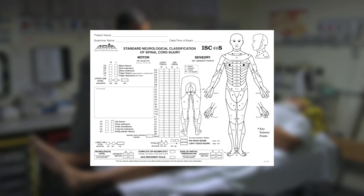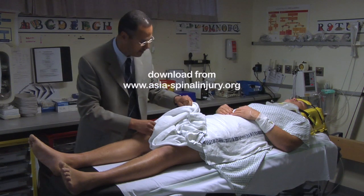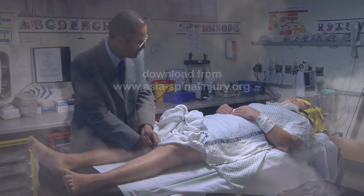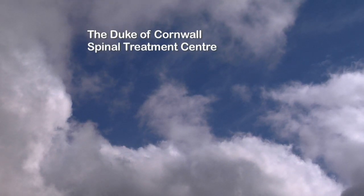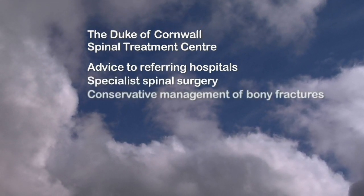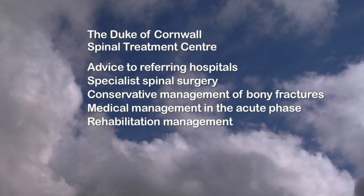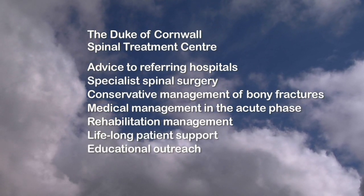The centre encourages the wider use of the ASIA Survey Form, an international standard record of a patient's status. It's invaluable when care planning, seeking advice or referring to a specialist centre. The Duke of Cornwall Spinal Injury Treatment Centre is the hub of specialist spinal cord injury care in the south-west. It aims to provide advice to referring hospitals, specialist spinal surgery, conservative management of bony fractures, medical management in the acute phase, rehabilitation management, and lifelong patient support and educational outreach services.